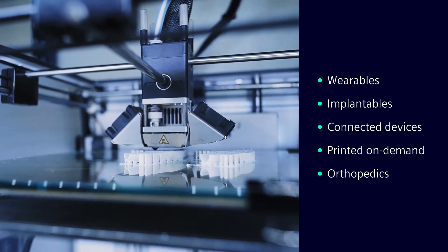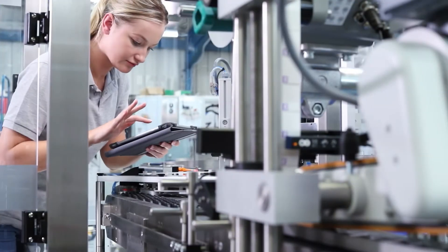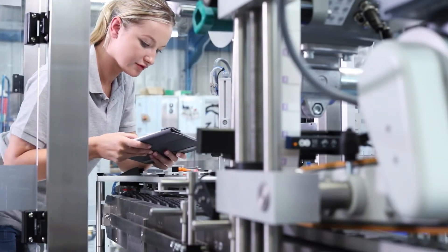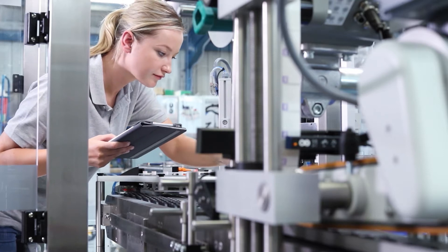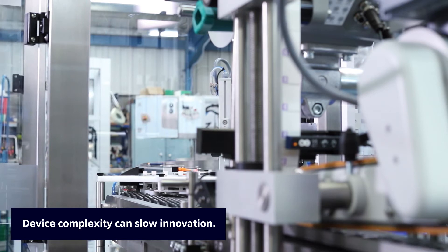As devices get smaller, smarter and more capable, they also become more complex to design, engineer and manufacture, which can slow innovation.